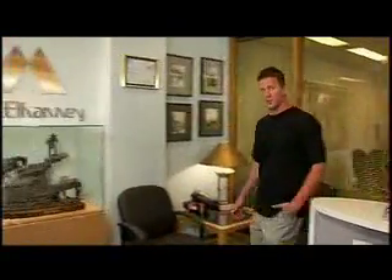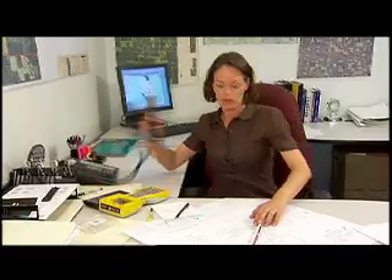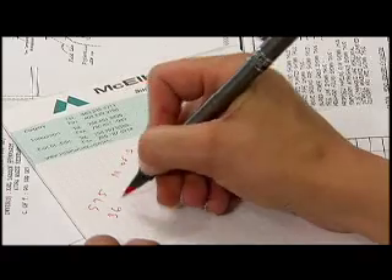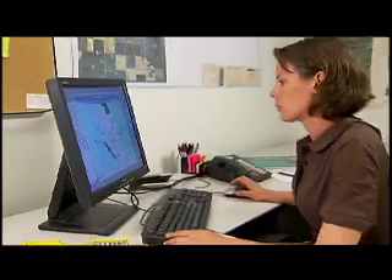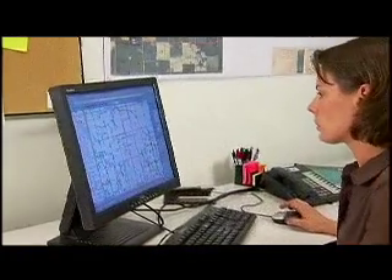At McElhaney, we provide land surveying and mapping services for the resource industry, which to you and I translates as pipelines and well sites. Our project begins with a client requisition for a land survey. Today, it's a well site. Karen, one of our commissioned land surveyors, takes the client's proposed location for the well site and gathers all the land and legal information she can find to get the field crew started.